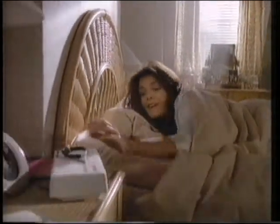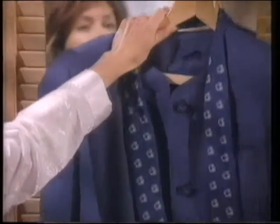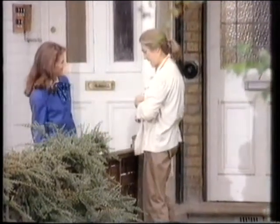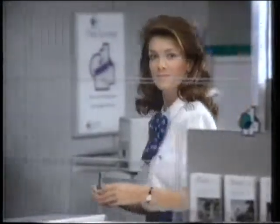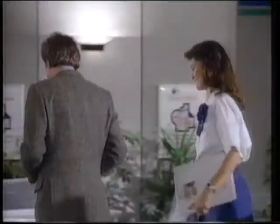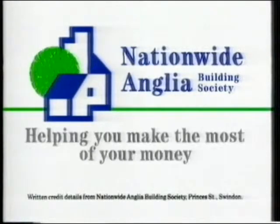Now you can share in a new society — Nationwide Anglia Building Society. We don't just have more branches than any other building society, or more ways for you to invest or buy your home. Nationwide Anglia gives you a real financial alternative, with people who want to help you make the most of your money, people ready to see it your way. A building society really can be this different. Come in and put us to the test. Nationwide Anglia, helping you make the most of your money.